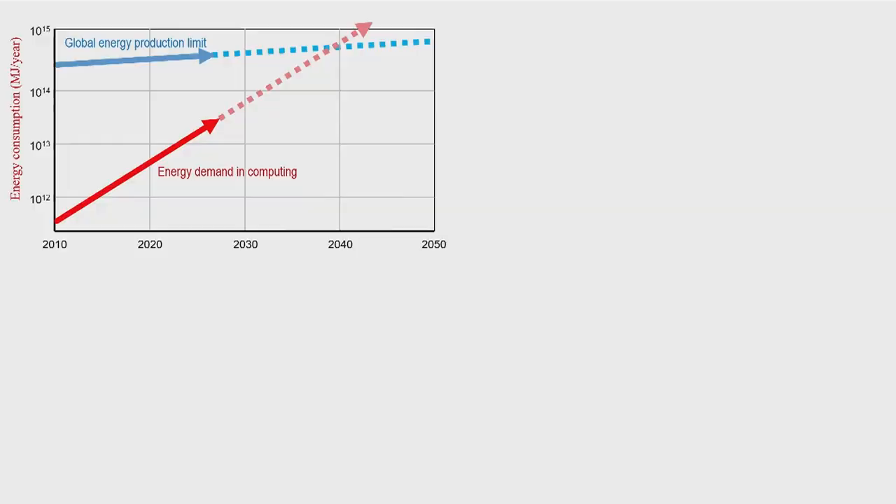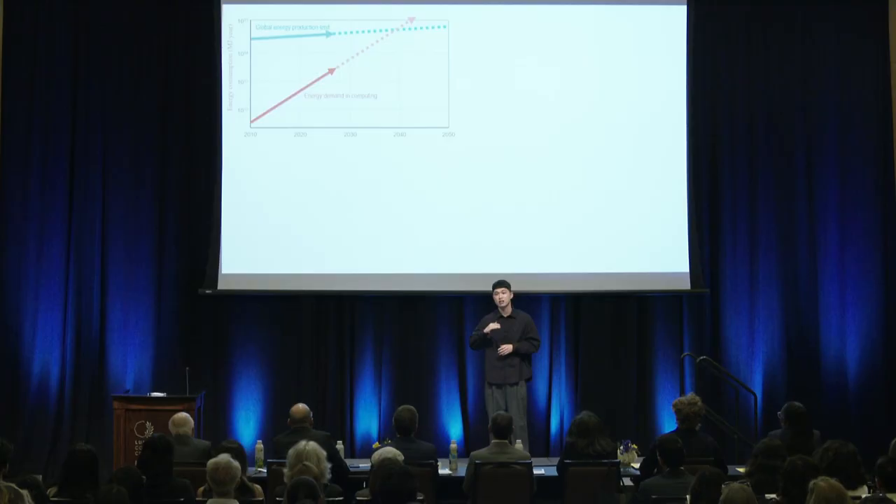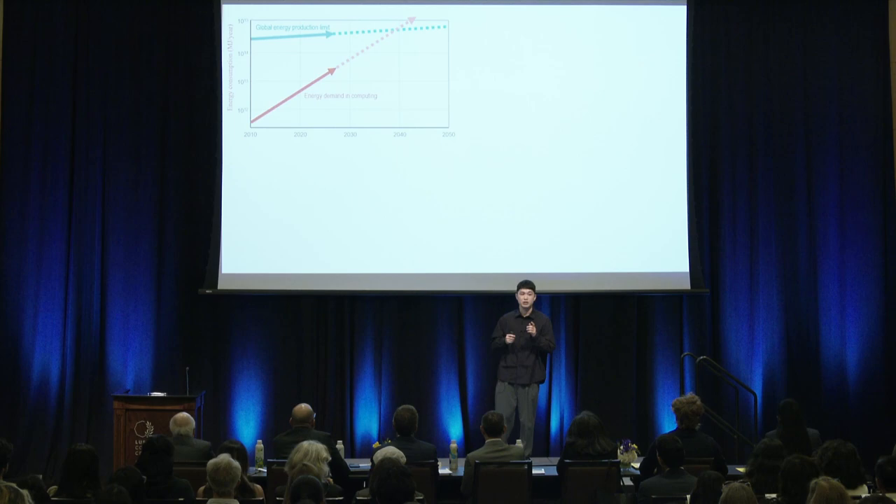The dramatic growth and development of today's artificial intelligence unfortunately is not sustainable. The size of AI models gets extremely larger, and the energy needed for training and using AI increases exponentially. In fact, experts predict that the energy demand in computing will reach the global energy production limit.